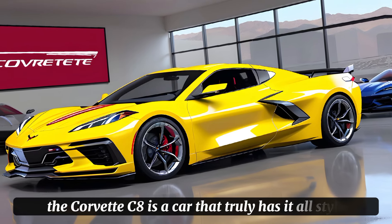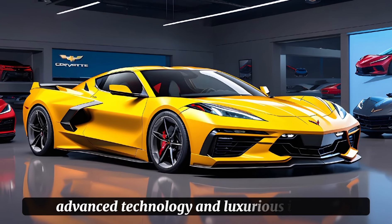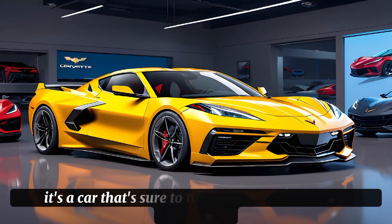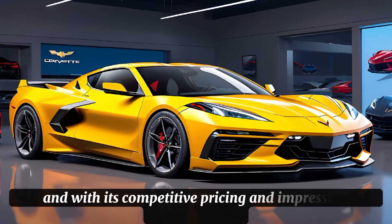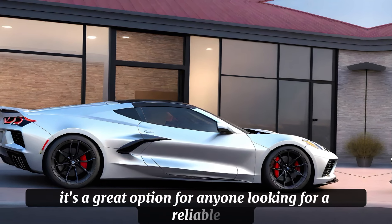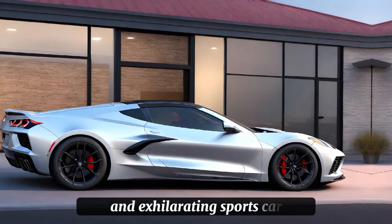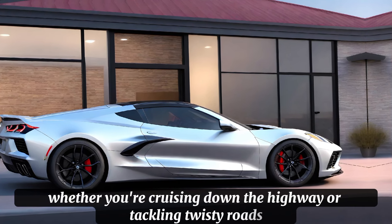Now let's talk about price. The Corvette C8 starts at around $59,995, which may seem steep, but trust us, it's worth every penny. With its impressive performance, advanced technology, and luxurious interior, this car is a true masterpiece of innovation and design. And with its competitive pricing and impressive range, it's a great option for anyone looking for a reliable and exhilarating sports car.